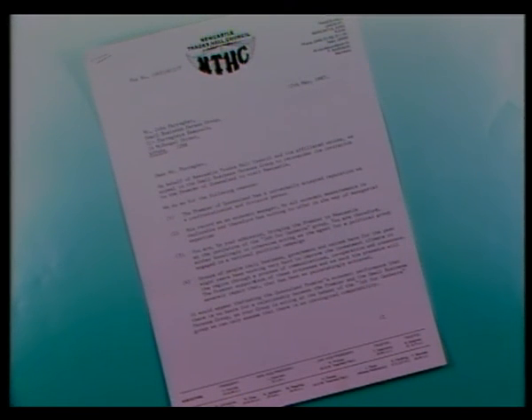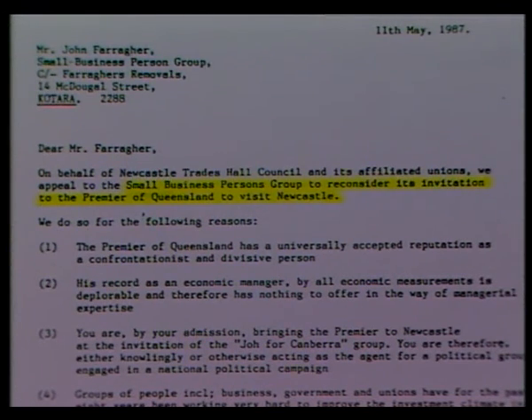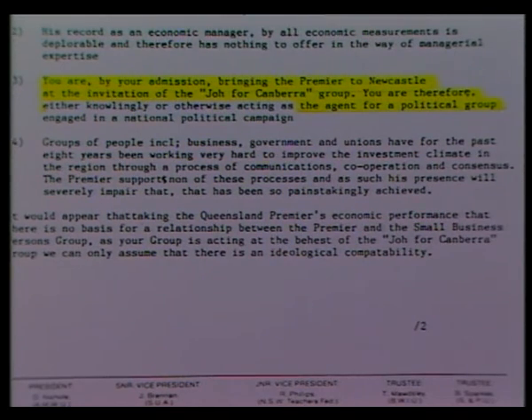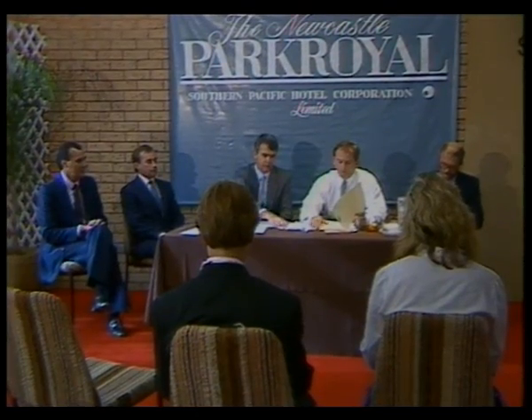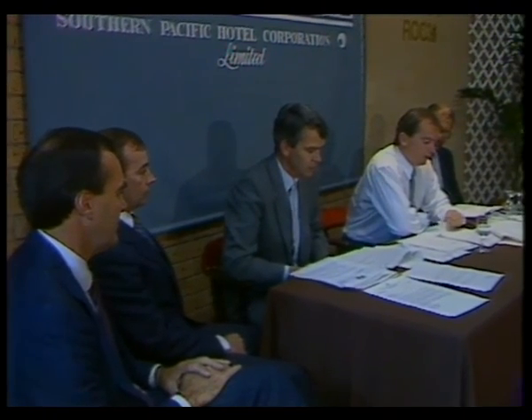The Newcastle Trades Hall Council yesterday sent an urgent letter to the Hunter Region Small Business People's Association asking it to cancel Friday's visit of Queensland Premier Sir Joh Bjelke-Petersen. The letter claims that by bringing the Premier to Newcastle at the invitation of the Joe for Canberra group, the small business people have become Sir Joh's agents. The small business people held a press conference today at the Park Royal, describing the union's request as unreasonable and unrealistic, and said categorically that they won't withdraw the invitation. According to the group's president John Farraher, Sir Joh is just one of the group's weekly speakers — last year they invited Bob Hawke and John Howard, and this is the first of a number of political and business figures invited to Newcastle. It's a democratic right to hear any one of those political leaders and business figures in Australia.